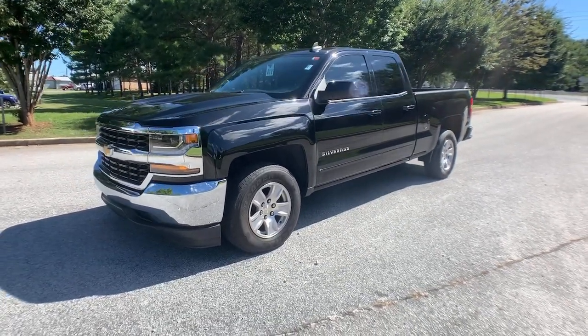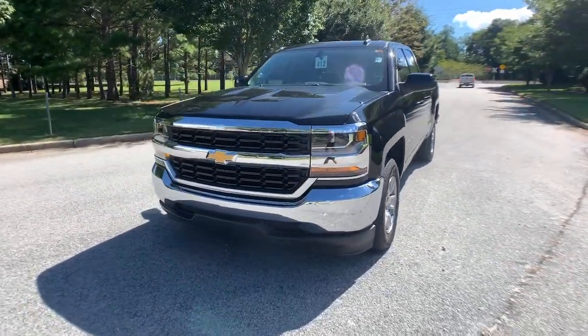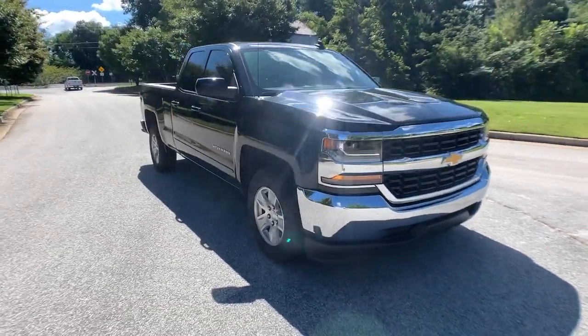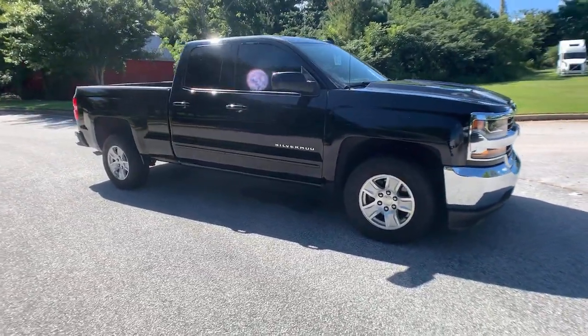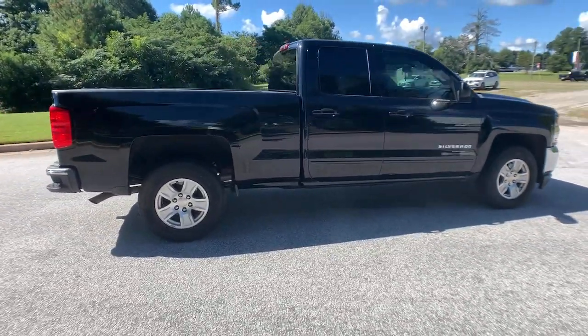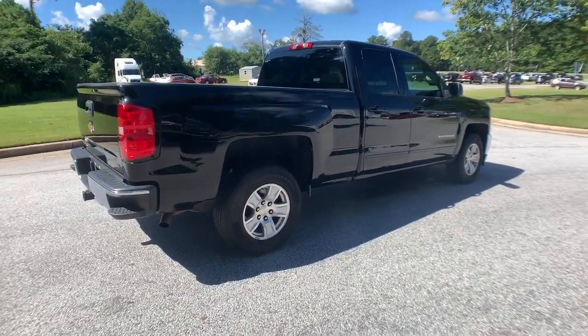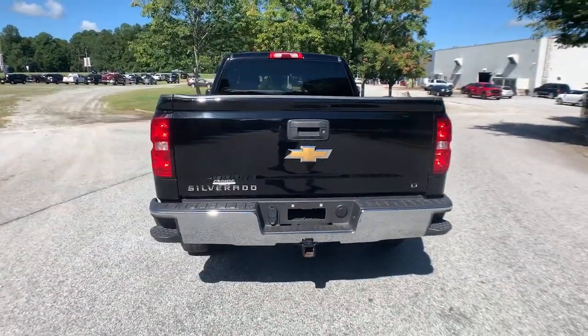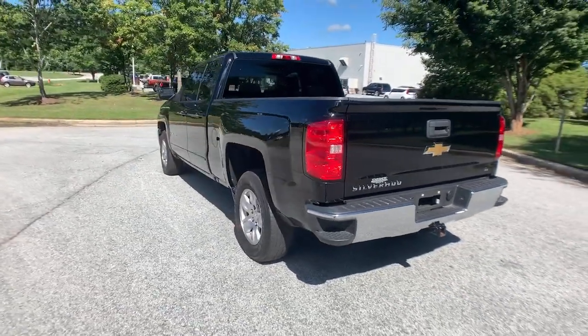You will be amazed by this 2018 Chevrolet Silverado 1500. This vehicle is an outstanding buy with fewer than 60,000 miles on the odometer. The Chevrolet Silverado 1500 is the full-size pickup that's strong, quiet, and dependable, with the latest technology to keep you connected while you get the job done.